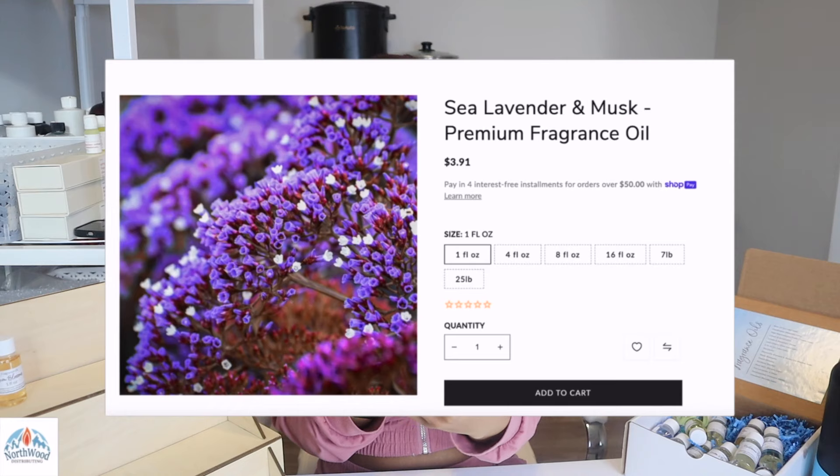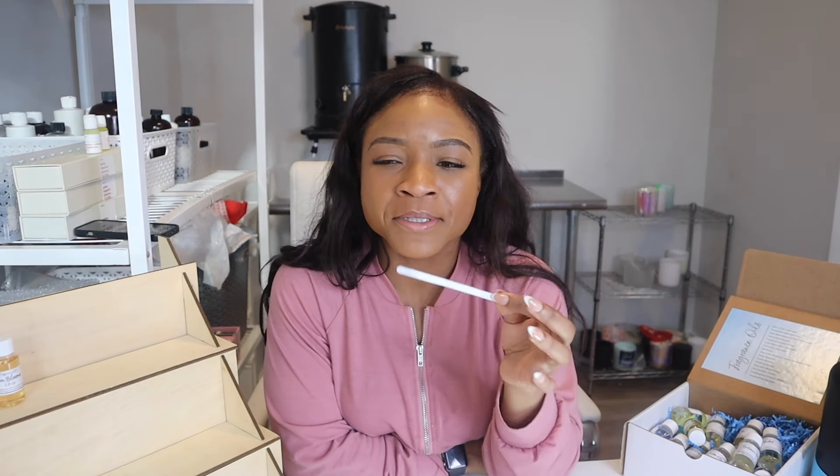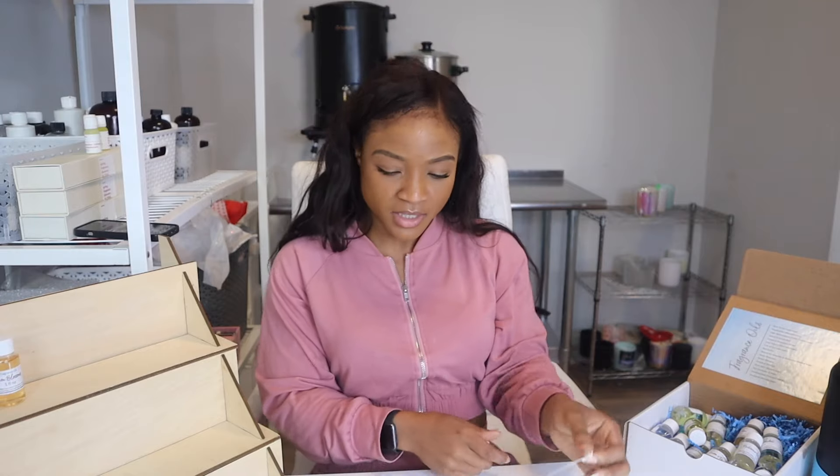Next, we have Sea Lavender and Musk. I am a huge fan of sea salt and orchid, so I wonder what sea lavender will be like — and I love anything musk. Oh my god, it smells like a very fine man. It's like a very strong cologne coupled with a green apple and almost a citrus. I'd say the musk — maybe a mahogany with green apple and citrus. This is crazy.